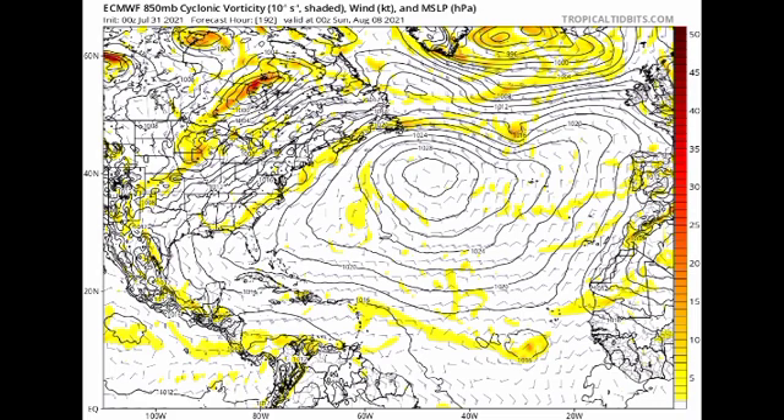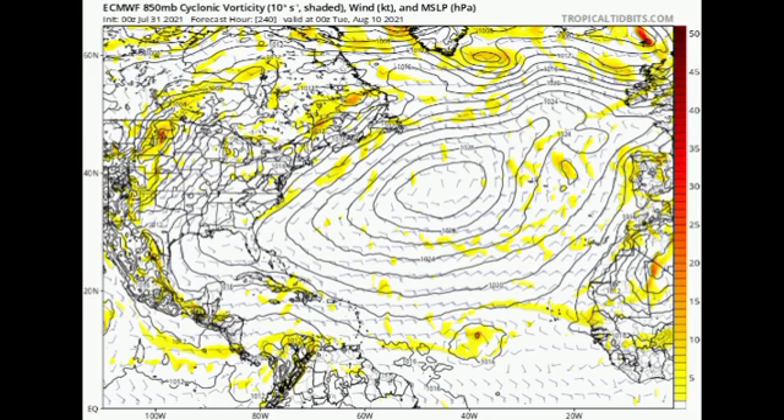Moving to Tuesday the 10th, the Euro shows the system is probably trying to get into shape, so we'll definitely have to watch early August for some potential development. Earlier this week GFS was forecasting something a bit stronger around this time but now it isn't, so we really have to wait and see. Changes are expected because things are constantly changing — nothing is really set for what will happen.